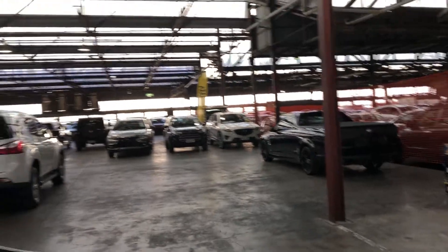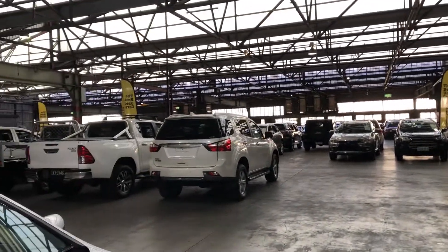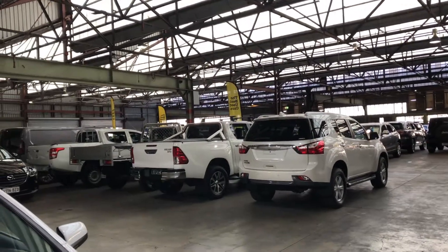If this Caprice isn't for you, we do have over 300 vehicles on the lot with access to over 2,000 vehicles Australia-wide. Hope to see you soon. Thanks.